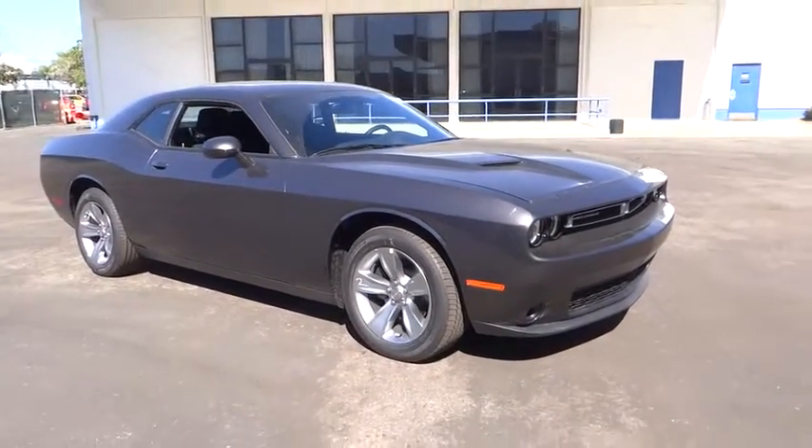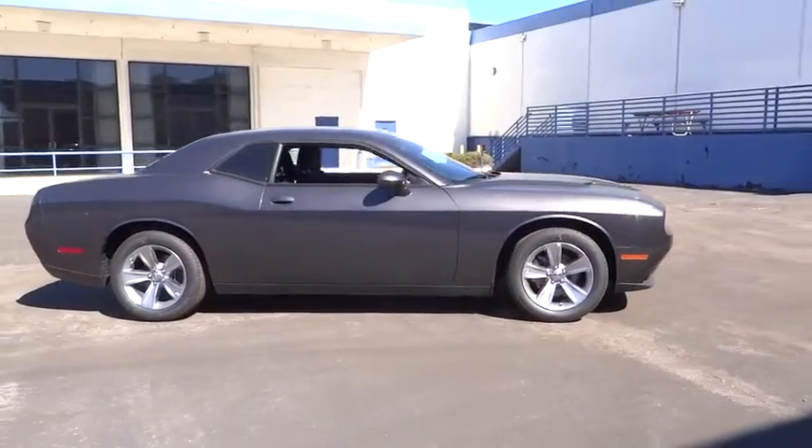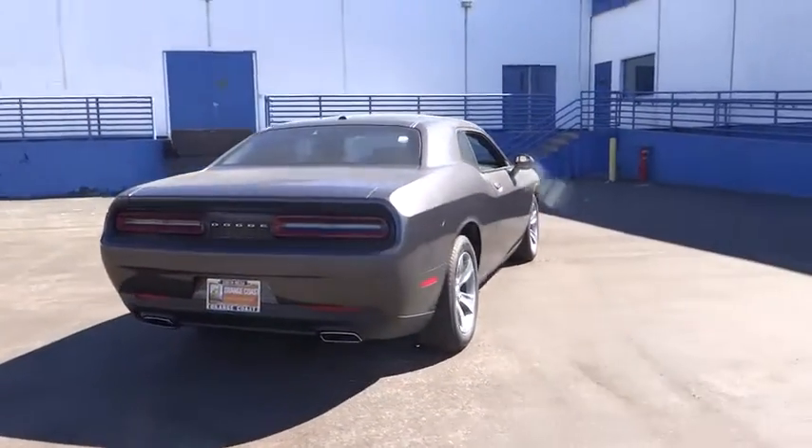2016 Challenger. Rated most appealing midsize sports car by J.D. Power and Associates, the Dodge Challenger delivers on style and performance. It's powerful, practical, and efficient.